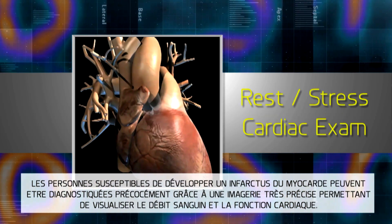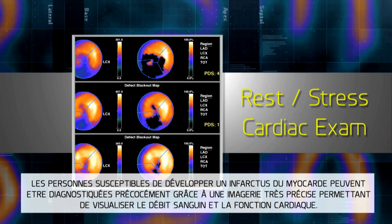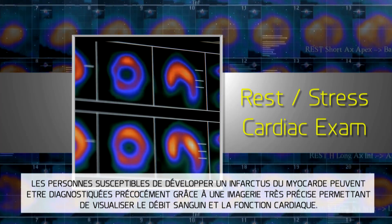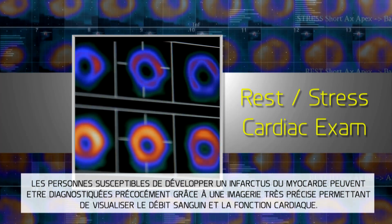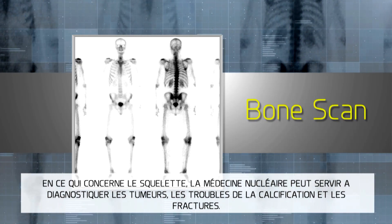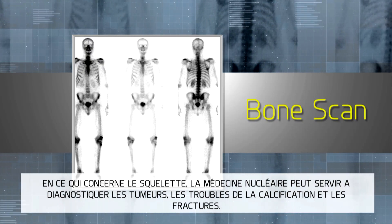Those at risk of heart attacks may have their coronary artery disease diagnosed early thanks to very accurate imaging, which can visualize heart blood flow and function. In bones, nuclear imaging can be used to evaluate tumors, diseases, and fractures.